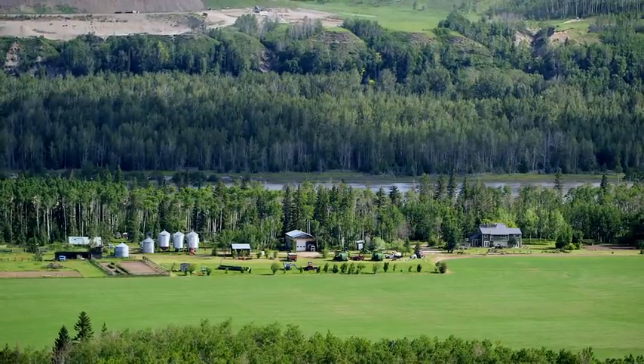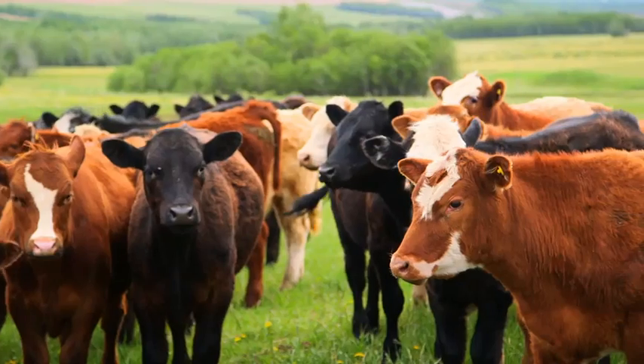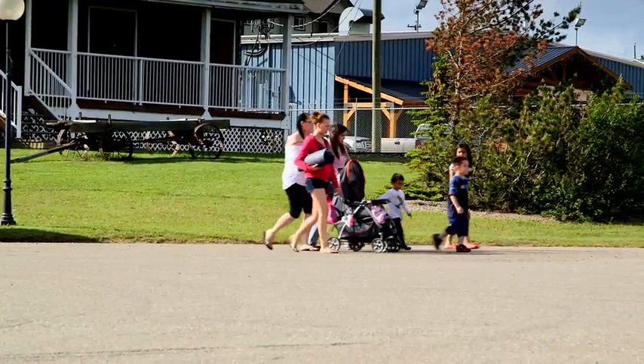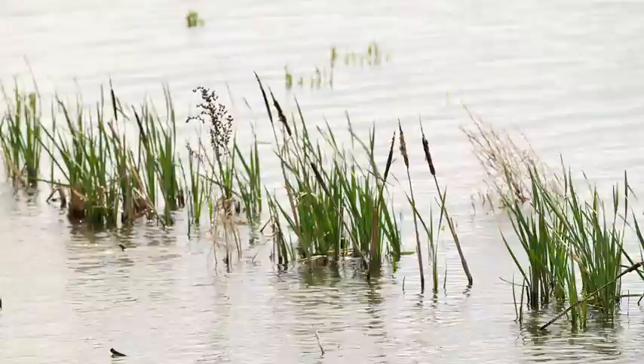The Ground Birch area, like many other communities, centres around water availability or access to water. The ranching and farming community that's here has told us repeatedly how important water is to their lifestyle. One of the issues that we have is the oil and gas industry requires a lot of water. With the community really growing right now, it's something that we really have to be cognizant of to make sure that it's a sustainable resource.